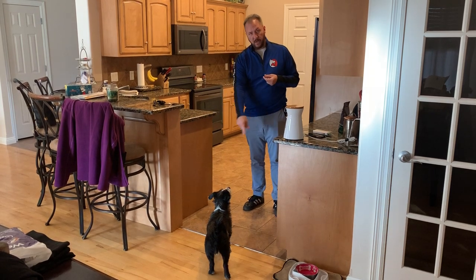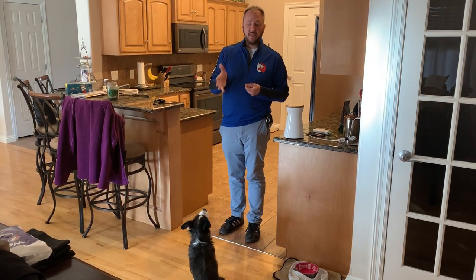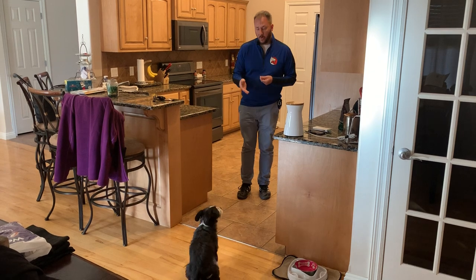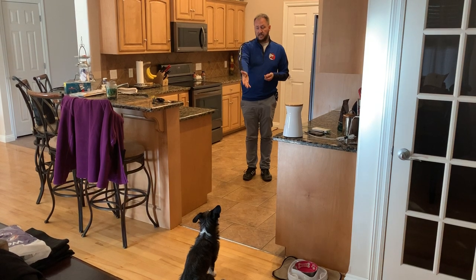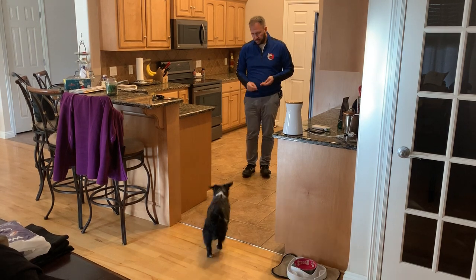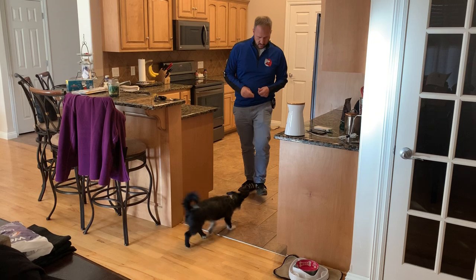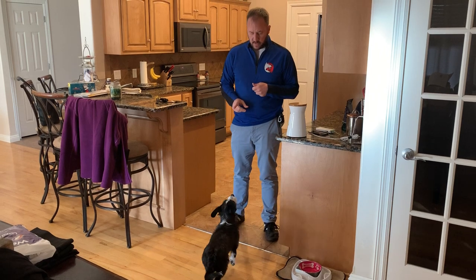He hasn't crossed the threshold yet. The threshold is the little metal line — the change from tile to wood. As soon as he crosses that, I've got to immediately disagree by marching at him. You saw he sat down — anytime the dog sits down, you want to take a giant step backwards. He doesn't know where that line is, so he just probed a little bit and sat down. To me, I wanted to tell him I like that, and that's why I took a step back. I could also make a hissing sound like a cat — that's the verbal cue I like to use.